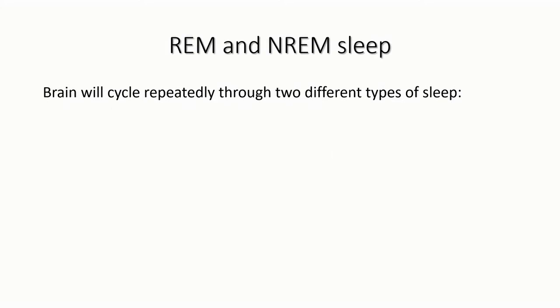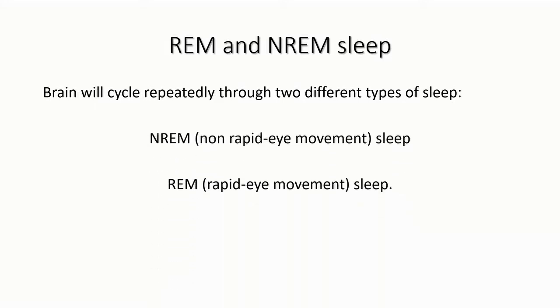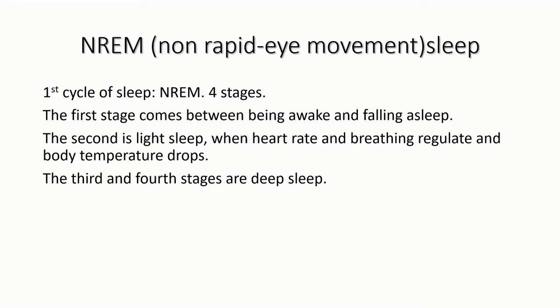Sleep is not a single continuous process — rather it occurs in cycles: REM, that is rapid eye movement, and NREM, non-rapid eye movement sleep. Newer data suggests that NREM sleep is more important for learning and memory, as well as being the most restful and restorative phase of sleep.